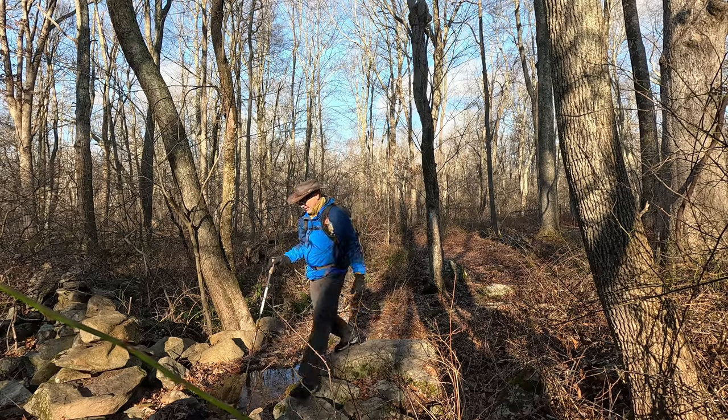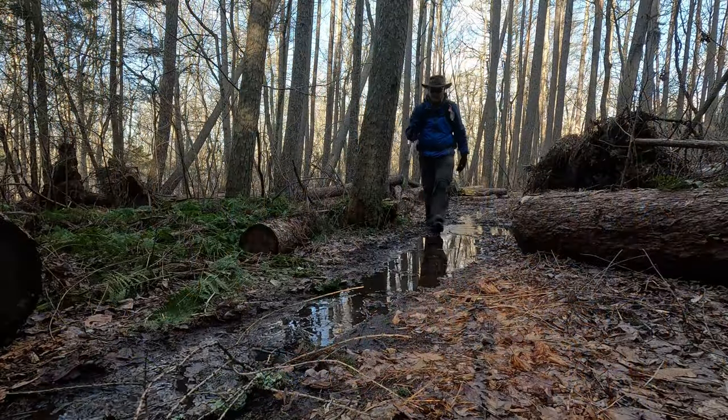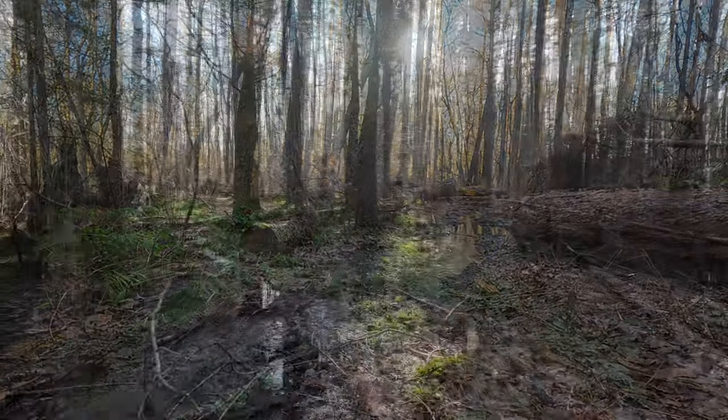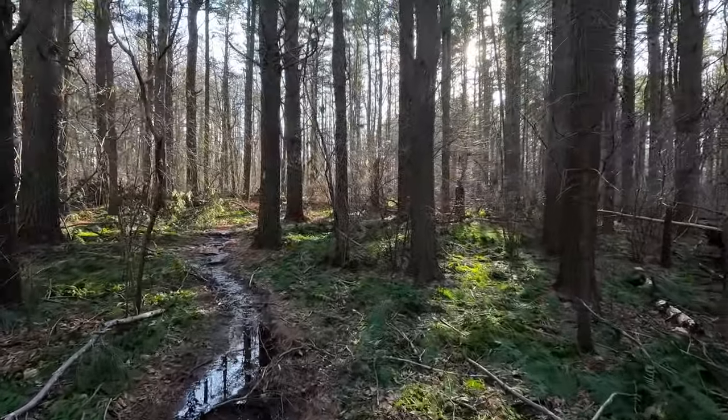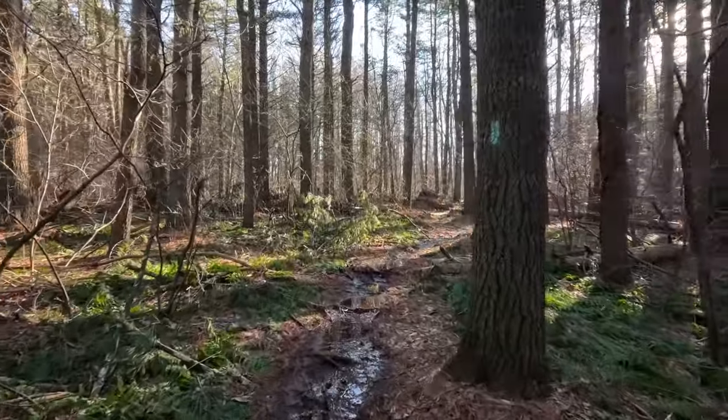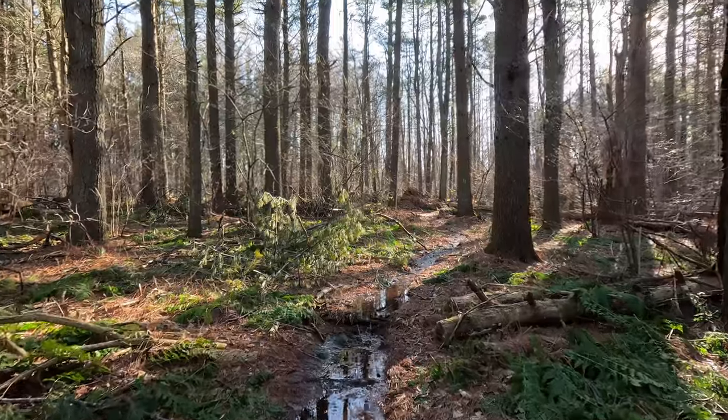I had some serious misgivings about this hike, since the trail overlaps the Patchogue Enduro Route for much of its length. The motorcycles are noisy, dusty, and cause serious erosion and flooding problems with the trail surface. While this is certainly true, the trail is not all bad, and there are some very nice sections that I highly recommend.